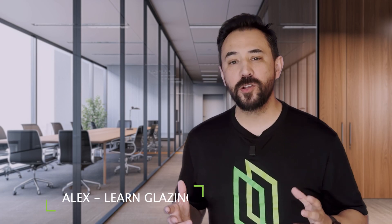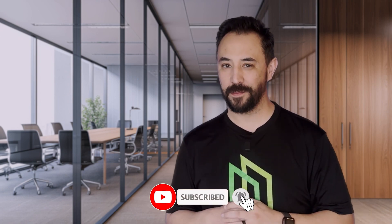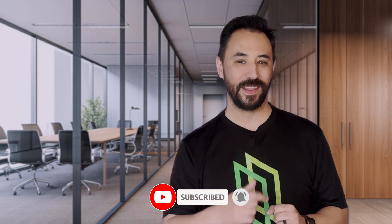As a glazing professional, engineer, architect, or designer, understanding and addressing thermal stress can really extend the longevity of a piece of glass. To learn more about glass, don't forget to hit the like and subscribe button. Thanks again for watching and I'll see you in the next one.